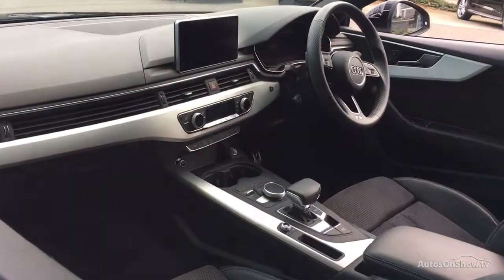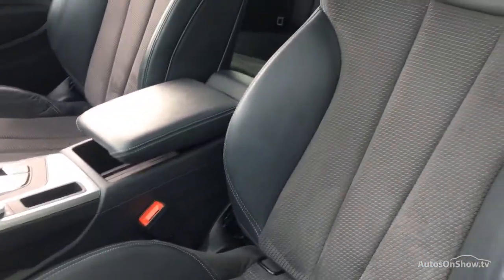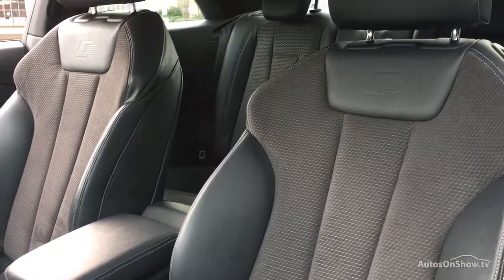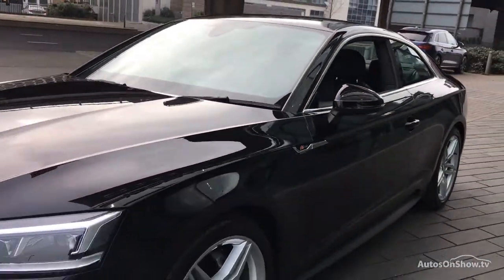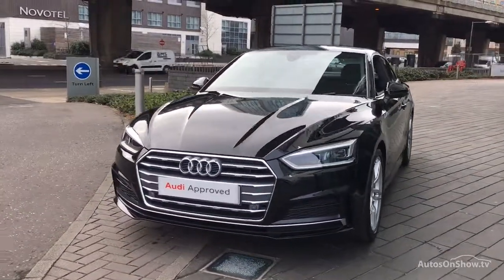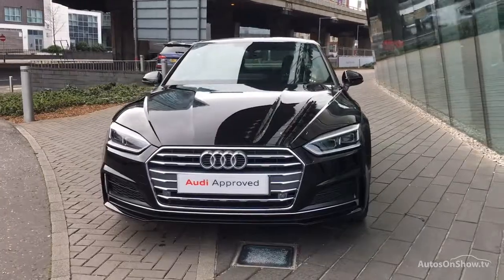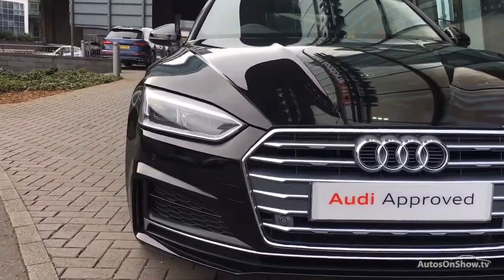A 12-month warranty including roadside assistance is provided. Our dedicated approved used specialist team are on hand seven days a week, while our team of business managers are here to provide assistance on a range of simple financing options tailored to suit every individual, ensuring there are no distractions from the thrill of driving your new purchase.